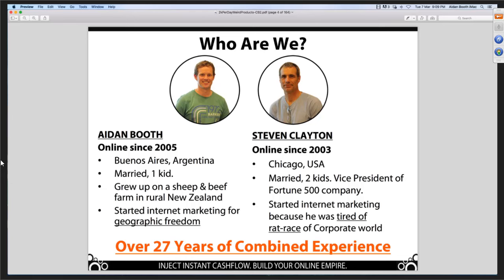Steve is married, lives in Chicago, two kids. He comes from the corporate world — he was vice president of a Fortune 500 company. He started online marketing because he was tired of the rat race and wanted more freedom and flexibility. Type in the question box why you want to build an online business.